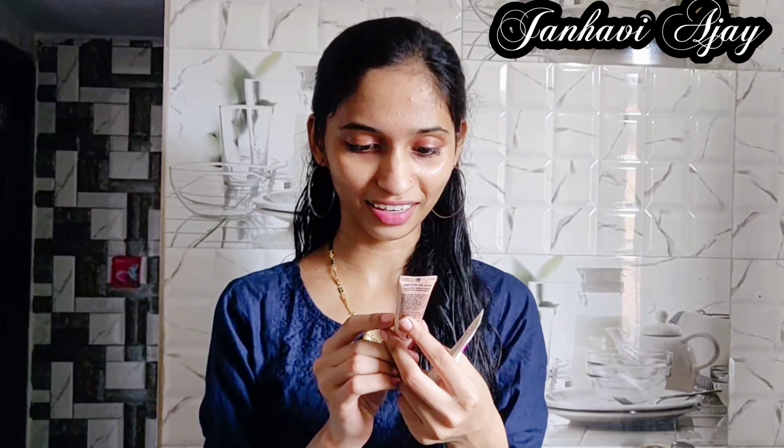And this is Ponds BB Cream — Ponds White Beauty BB Plus 01 Original. There are two shades available. This is the original shade, and the other shade is a little darker. It claims instant spot coverage and natural glow.